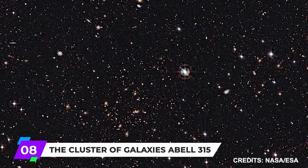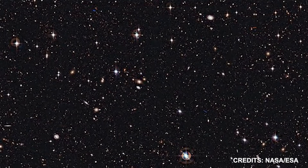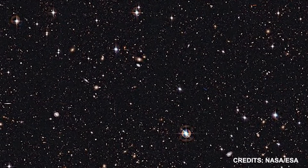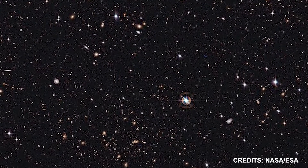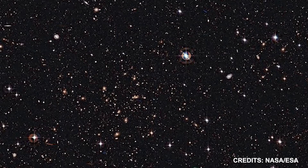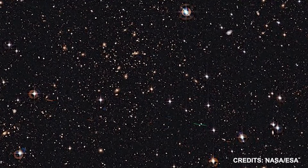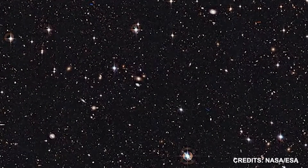Number 8: The Cluster of Galaxies, Abell 315. It appears in this picture that thousands of galaxies are jammed into a patch of sky about the size of the moon. The distances to these galaxies differ widely. It is possible to make out the spiral arms of some of their circular halos, indicating that these objects are relatively close, particularly in the upper half of the photograph.